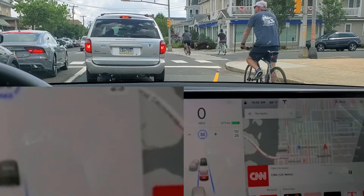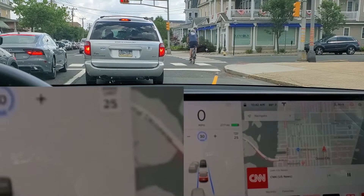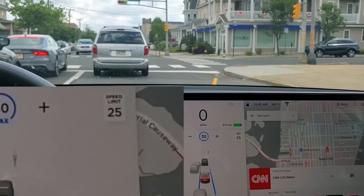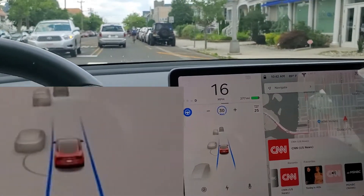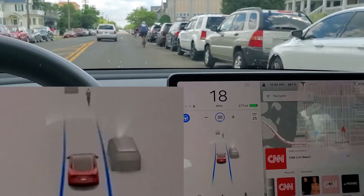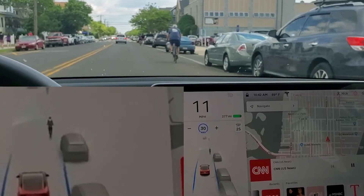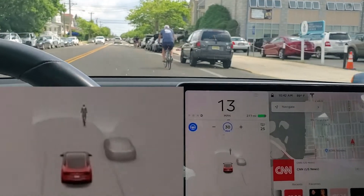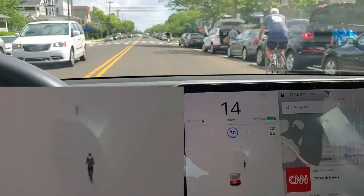Watch how this last one comes up and then as it disappears it still identifies it right there and continues to identify it — it actually cut in front of that car and it identified it. So here we go, we've got the bicycle on the right. I'm in autopilot now and it slows down and will not pass the bicycler because it thinks it's a car and it's not allowed to pass.